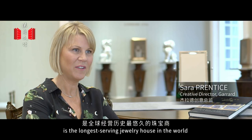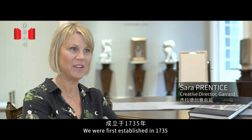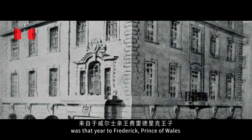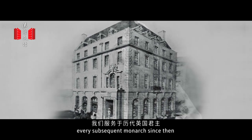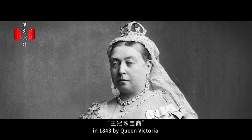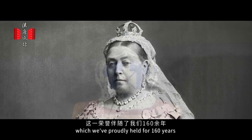The House of Garrard is the longest serving jewellery house in the world. We were first established in 1735 and our first commission — a Royal Commission — was that year to Frederick Prince of Wales, and we have served every subsequent monarch since then. We were awarded the role of crown jeweller in 1843 by Queen Victoria, which we proudly held for 160 years.